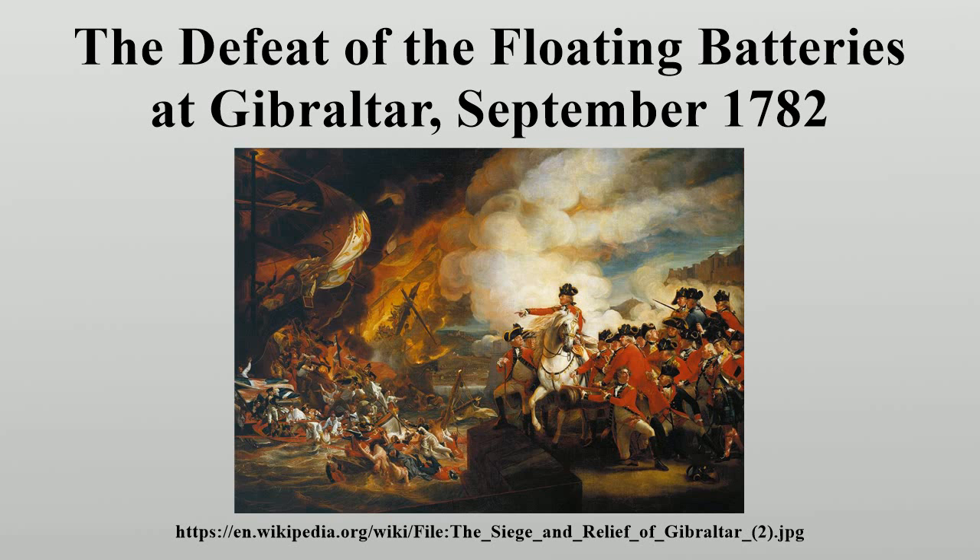It depicts the Governor-General George Augustus Elliott riding to the edge of the battlements to direct the rescue of the defeated Spanish sailors by the British. General Elliott, created Lord Heathfield in 1787, was also portrayed by Sir Joshua Reynolds, currently in the National Gallery, London, and by Copley himself, currently in the National Portrait Gallery. Both pictures were painted in 1787.